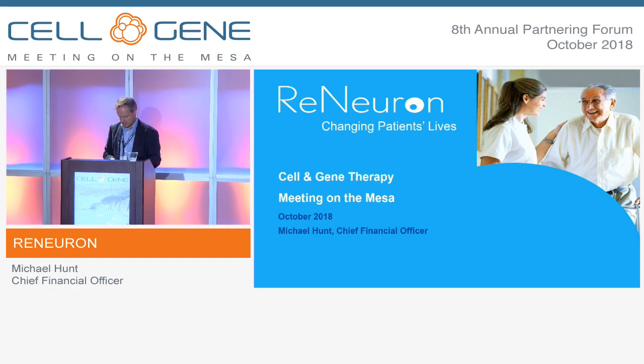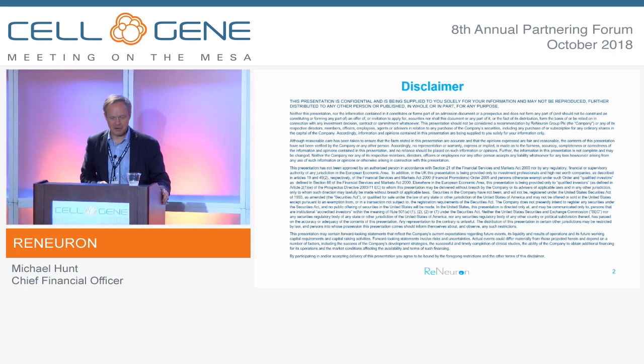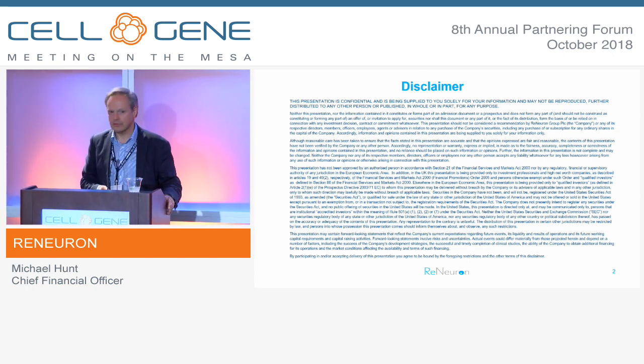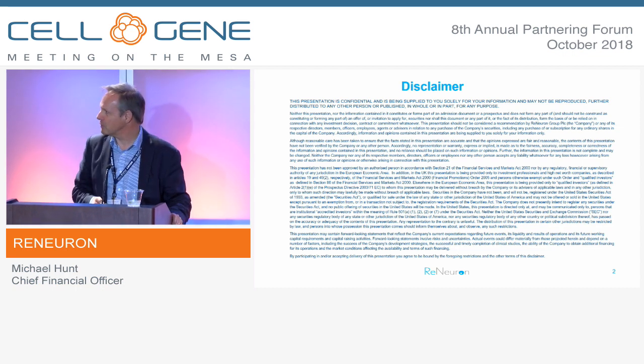Thanks, Ani. Here's a disclaimer statement — we're a UK-quoted public company, so I need to show you one of these.